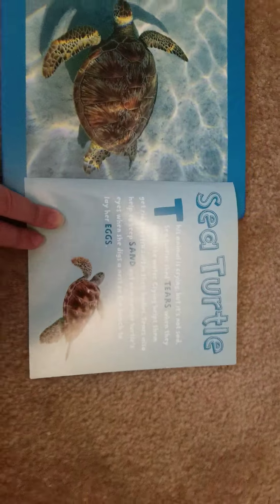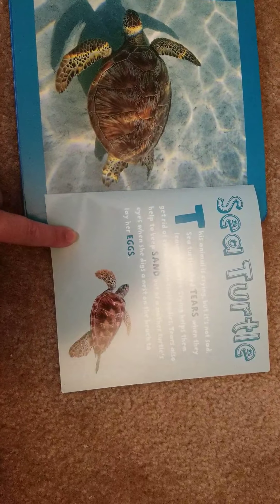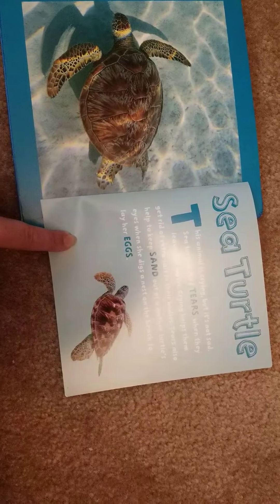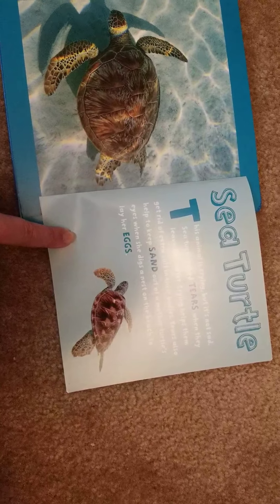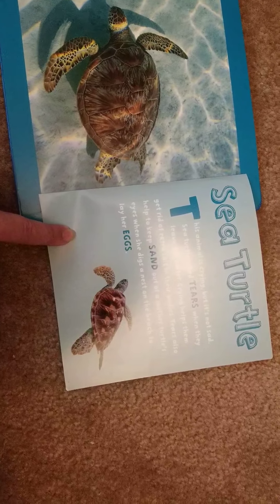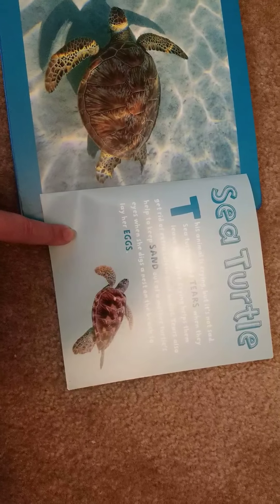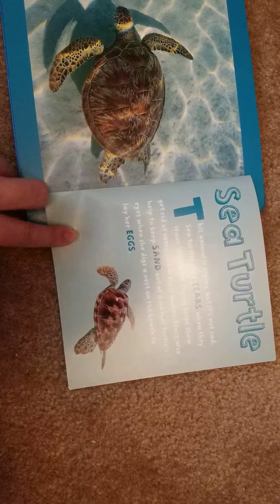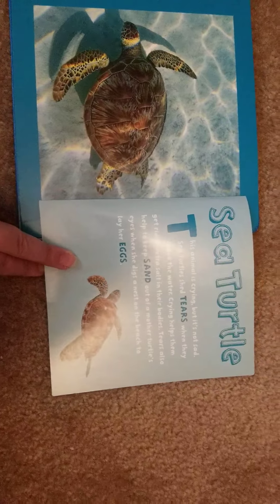Look at this one — this eye is squinting. I see so many patterns that kind of look like scales or skin. Did you guess a sea turtle? This animal is crying, but it's not sad. Sea turtles shed tears when they leave the water — crying helps them get rid of extra salt in their bodies. Tears also help keep sand out of a mother turtle's eyes when she digs a nest on the beach to lay her eggs.